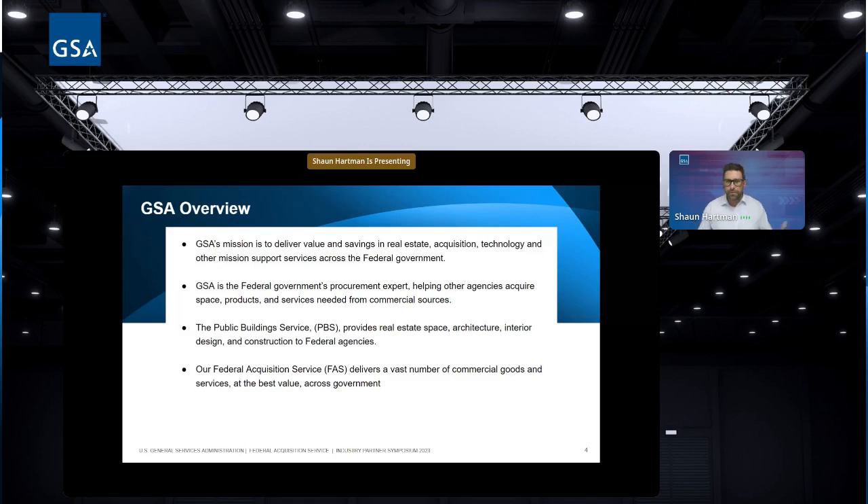There's also the Federal Acquisition Service, known as FAS. Many of you have heard of FAS through this training — the Federal Acquisition Service Industry Symposium. This is really the bulk of our business: commercial goods and services. We want to provide the best value for the federal government and manage the Multiple Award Schedule. Most of the stuff we'll cover today is FAS-oriented.